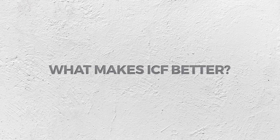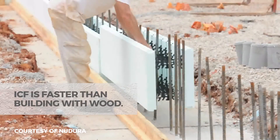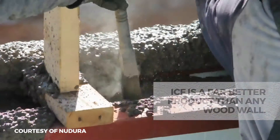ICF is faster. Concrete doesn't combust like wood does — that's the truth. When you stack foam against concrete, it's the most insulated envelope on the market. It's a far better product for an exterior envelope of a building than any wood wall.